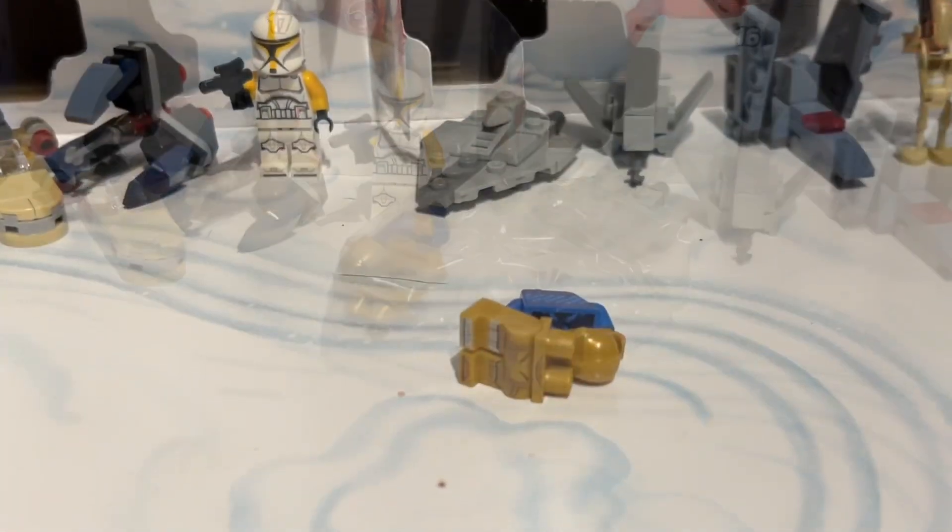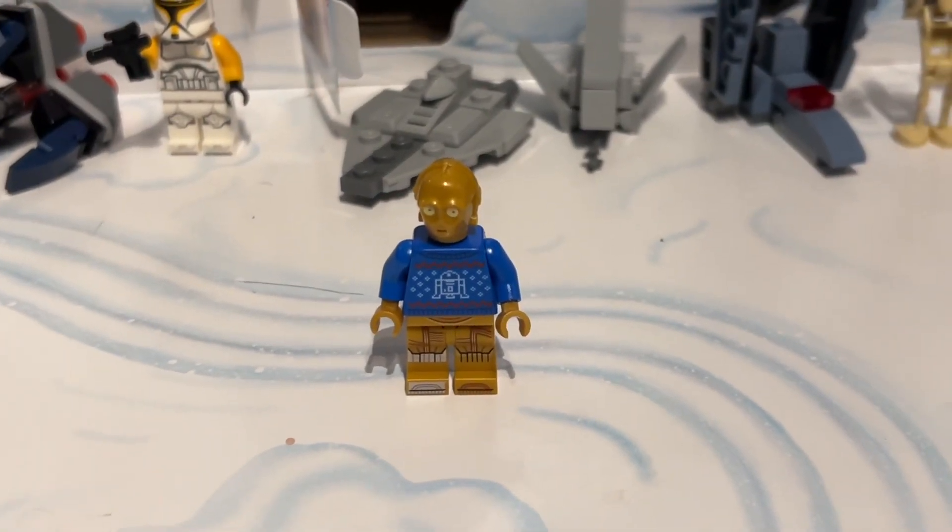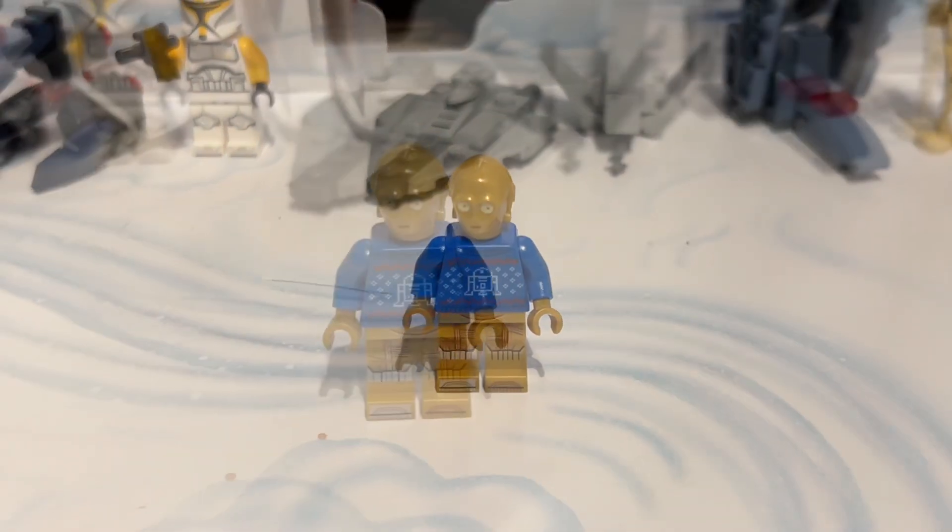So let's use our Jedi magic to put it together shall we? Ta-da! There you go and if you look closely, it's actually a Christmas jumper — it's got R2-D2 on it.